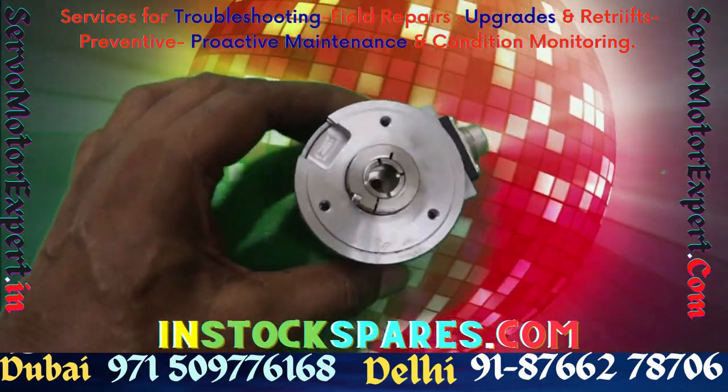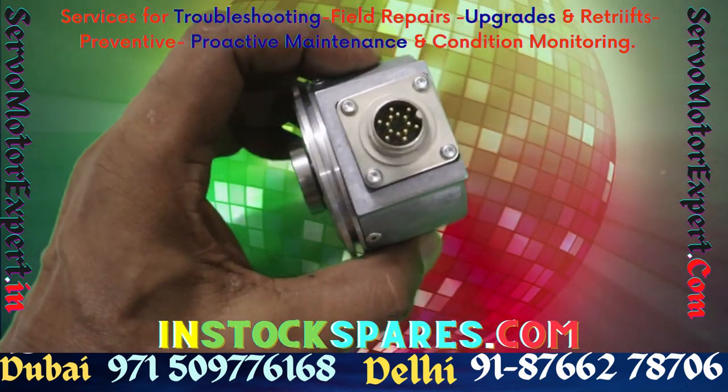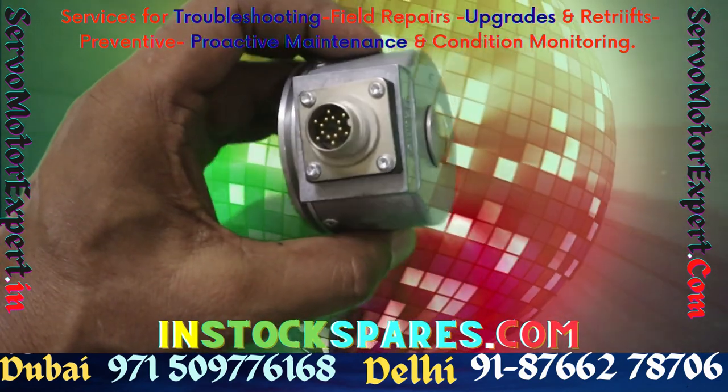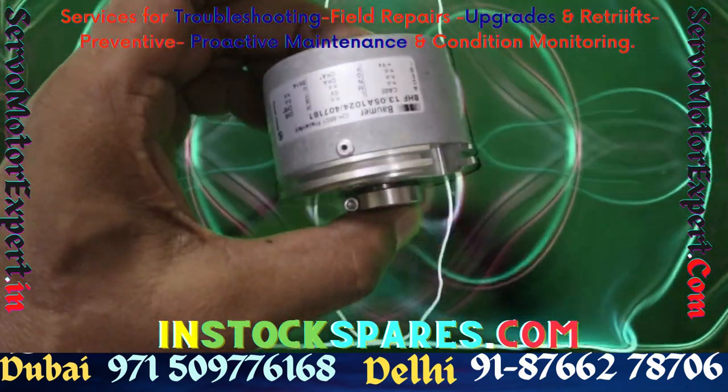DHF and BHG type incremental encoders are made by Bomber Electric. These incremental encoders come in blind or through hollow shaft versions up to 12 mm. Various PPRs are available.